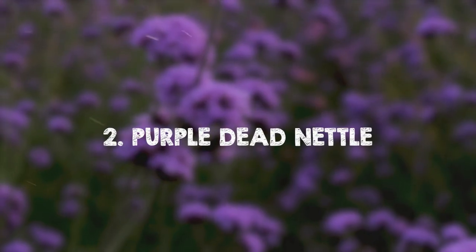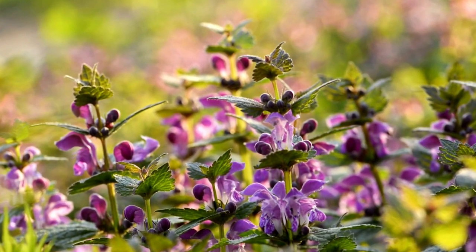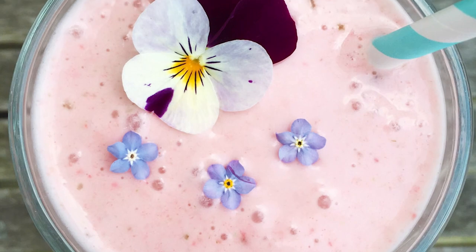Purple Dead Nettle. Purple Dead Nettle offers sweet, edible flowers and leaves, with medicinal benefits to boot. Forget-me-nots. These charming blue to purple flowers with a yellow center are perfect for decorating food items.